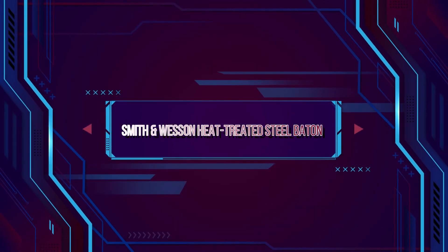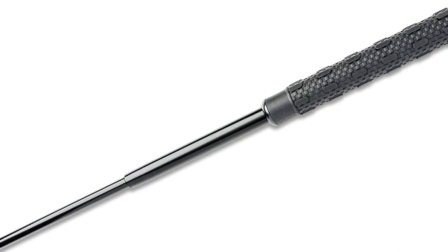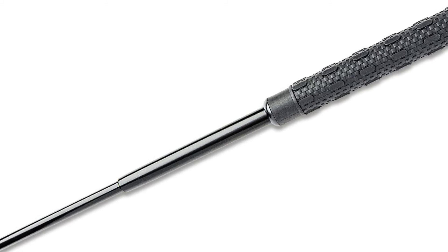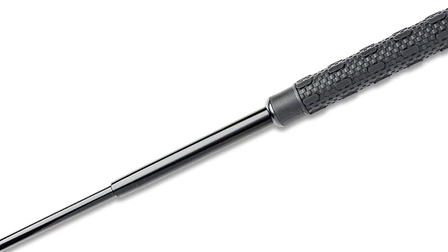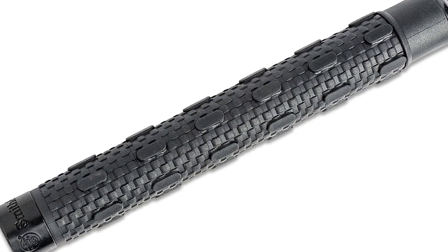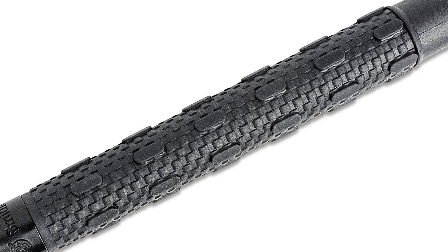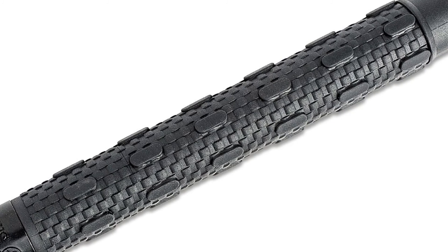Smith & Wesson Heat Treated Steel Baton. A collapsible steel baton is a standard issue form of non-lethal defense for many law enforcement officers. Because they're compact, easy to use, and can be worn on your belt or kept in a purse, they're a handy tool to have on hand. If you aren't afraid of trading blows with your attacker, this heat-treated steel baton can give you the upper hand when you need it most. Smith & Wesson's 16-inch Heat Treated Collapsible Baton is crafted from black 4130 alloy steel and comes with a textured grip and a belt sheath. It might not look like much, but like the best self-defense weapons, it packs one hell of a punch.